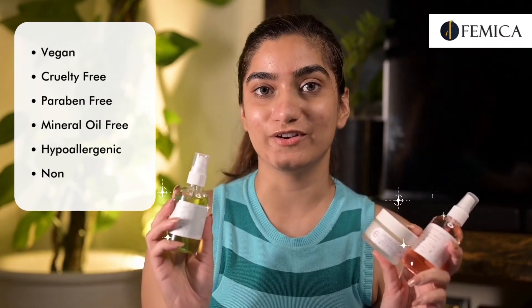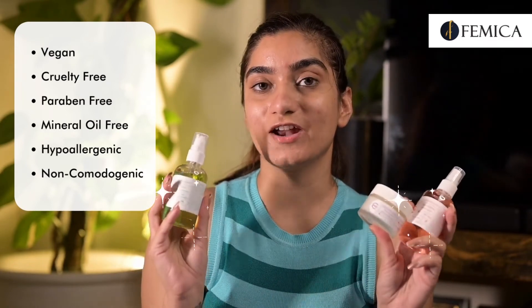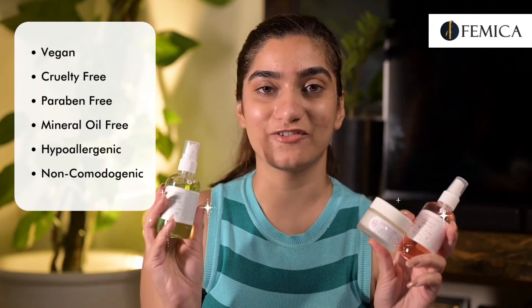Lacuna Light products are vegan, cruelty-free, paraben-free, and mineral oil-free. They are hypoallergenic and non-comedogenic, and are available for you at Femica.